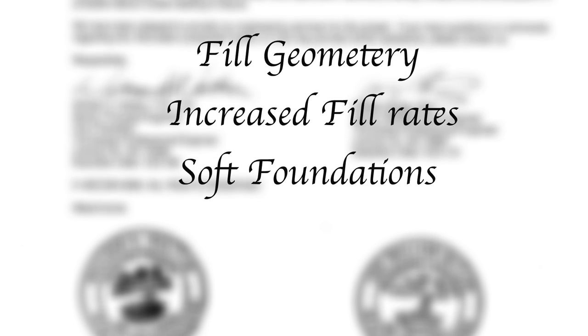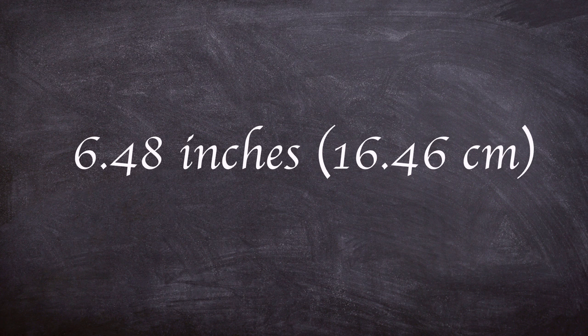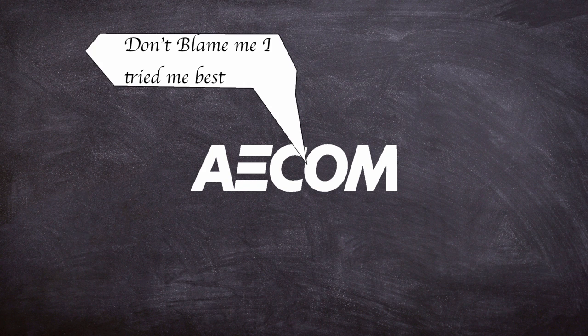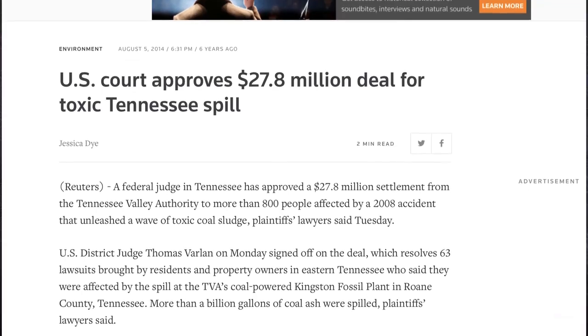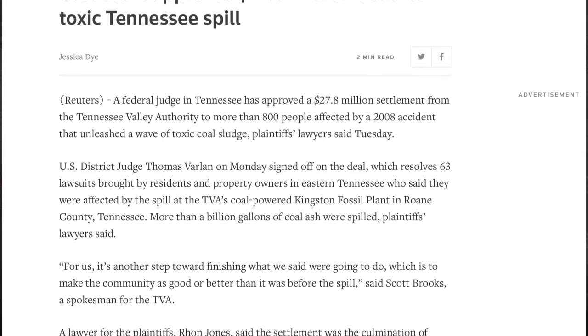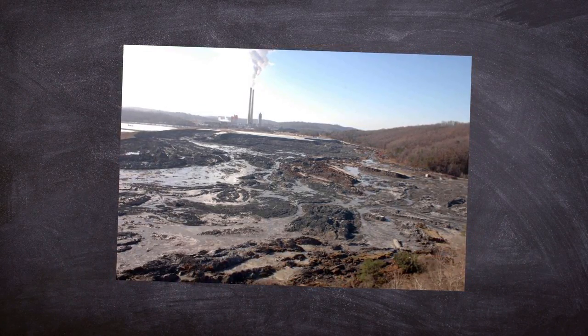They set out four likely causes: fill geometry, increased fill rates, soft foundation soils and loose wet ash. It was found that the unstable wet ash had slipped underneath the pond, weakening the dike and leading to failure. This was compounded by rainfall of around 6.48 inches between December 1st and December 22nd. However, AECOM's findings were not definitive as they were unable to obtain undisturbed samples. In a 2012 court case examining TVA's liability, it was found that the organisation did not build the holding pools according to plans and failed to train employees to properly inspect the dikes, leading to a failure to maintain the facility and essentially guaranteeing the disaster.